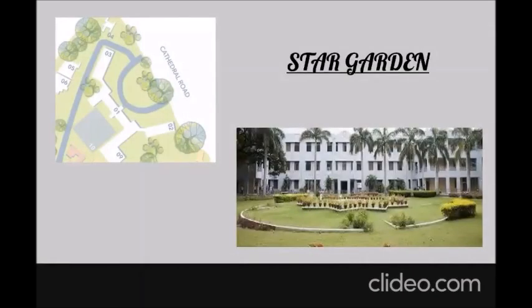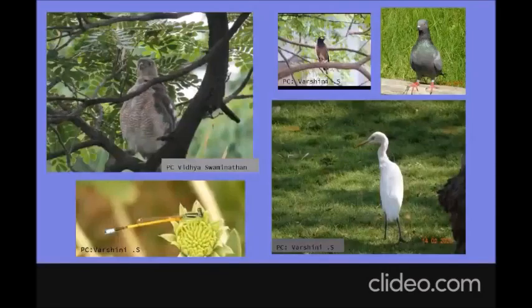As soon as we enter college we see the pretty Star Garden. Around the last three months when we did go to college — January to March — you might have noticed four to five white birds with black and yellow legs early in the morning walking and feeding in the garden. Those are the cattle egrets in their non-breeding plumage.